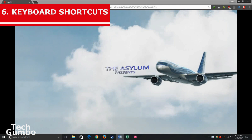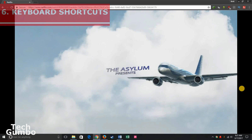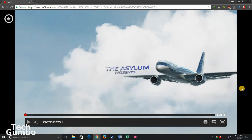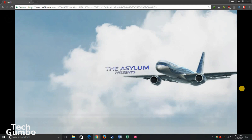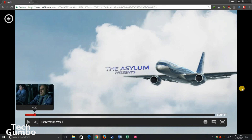Number 6: Keyboard Shortcuts. There are several keyboard shortcuts that you can use while watching Netflix. For example, you can use the Enter key or the Space Bar to toggle play and pause, and you can use the left or right arrow keys to rewind or fast forward. The full list of keyboard shortcuts are in the description.